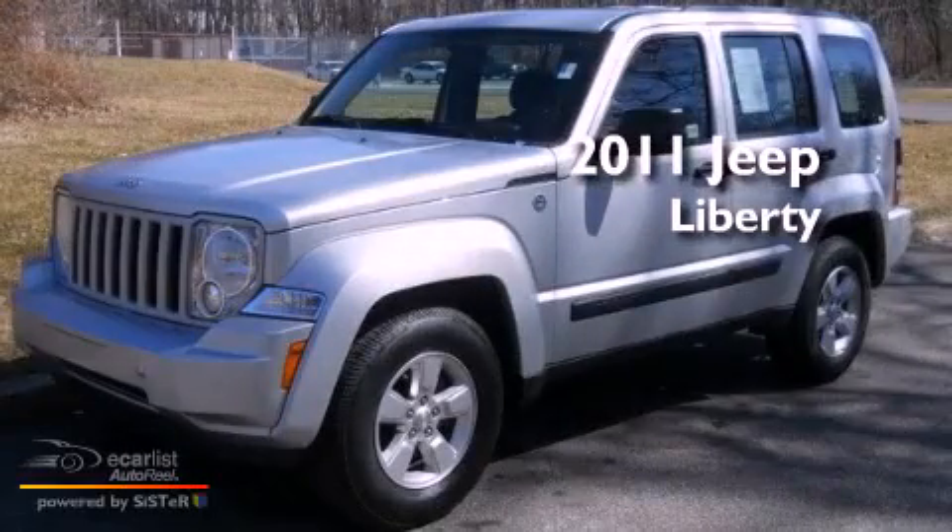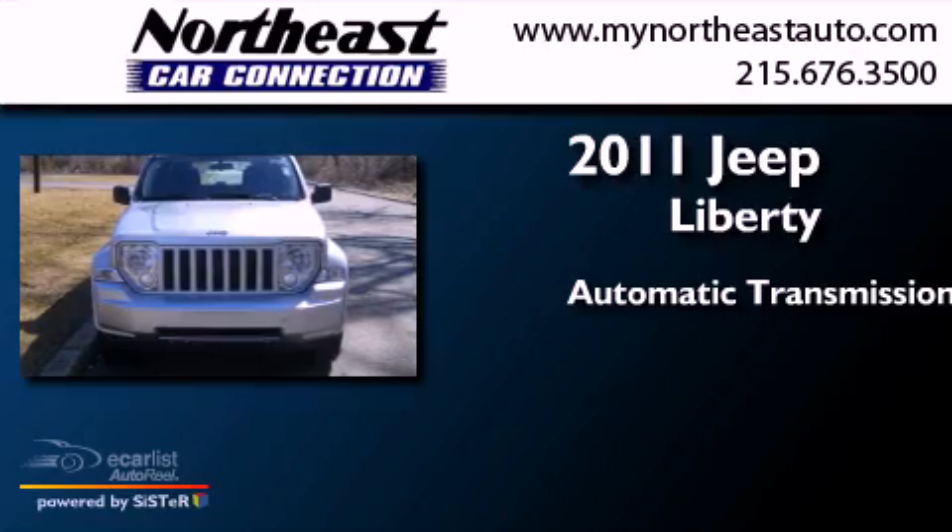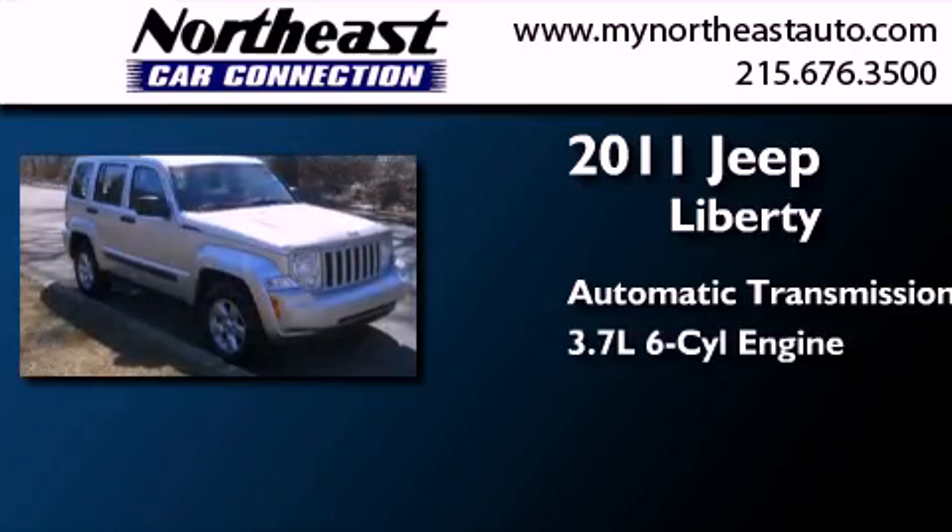This is a 2011 Jeep Liberty. This SUV has an automatic transmission and a 3.7 liter V6.